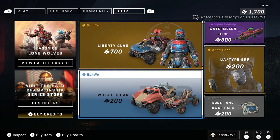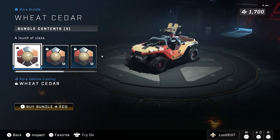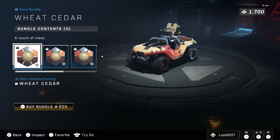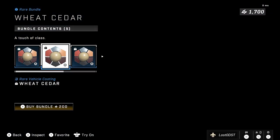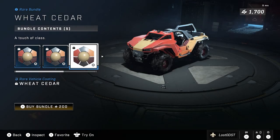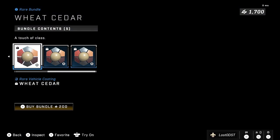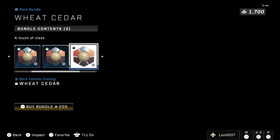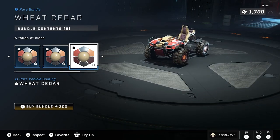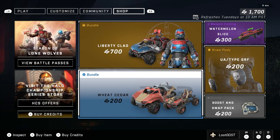Not worth 700 credits for just that. Moving on to the next bundle, we got the White Cedar — I don't know how to pronounce that — but you get a bunch of vehicle coatings again. This time it's like a beige, orange, and red mixture. Looks pretty nice. You get this for the Warthog, the Rocket Hog, the Razorback, the Mongoose, and the Gun Goose. It is 200 credits, which I personally think is pretty fair.